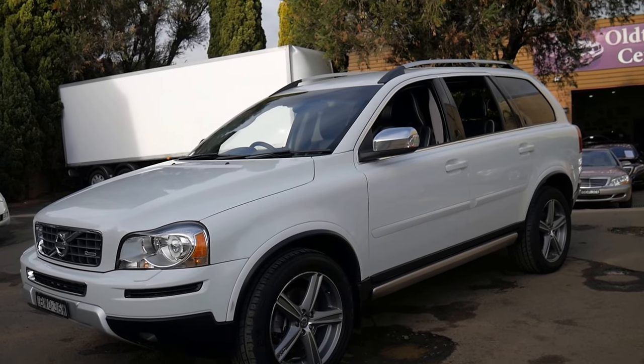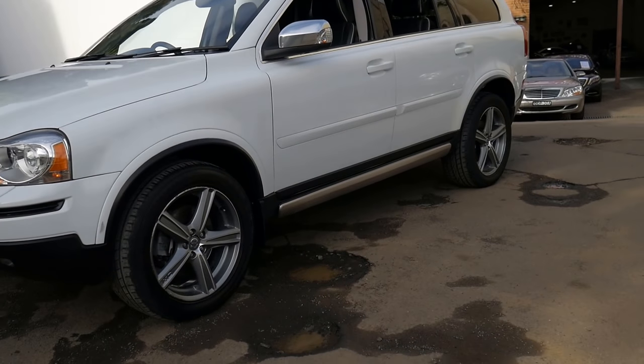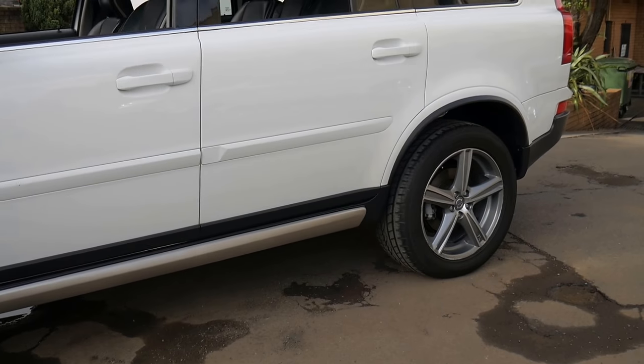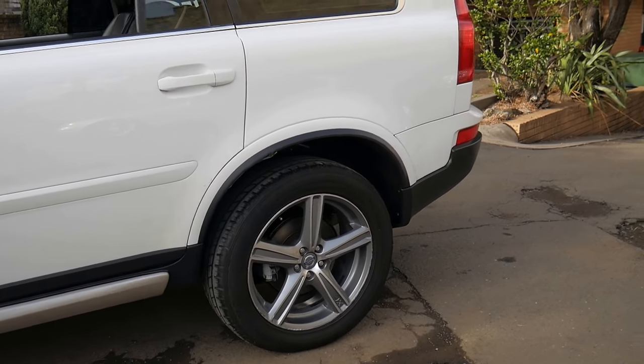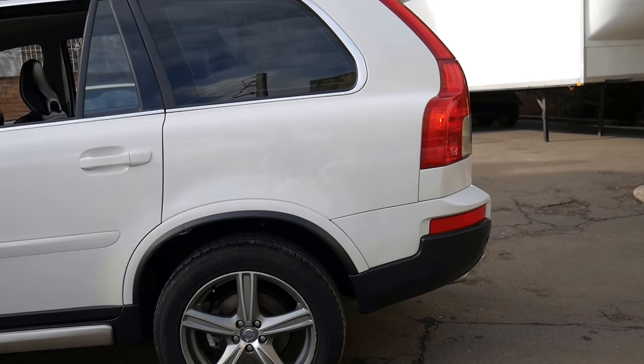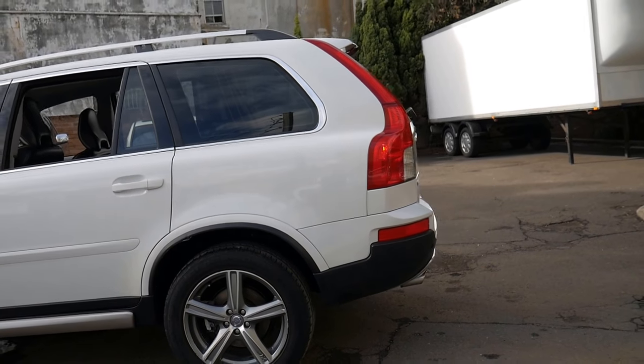They basically made exactly the same looking car right up until 2013–2014, which I think also makes these very good value. They must be a good car when you consider that they came out in the early 2000s and ran for about 11 years.